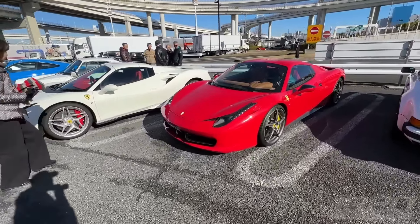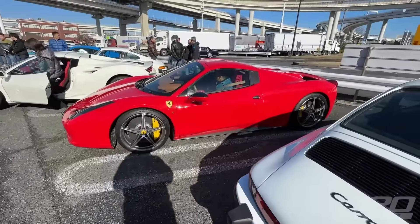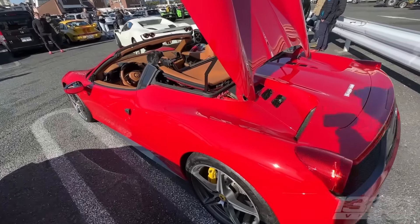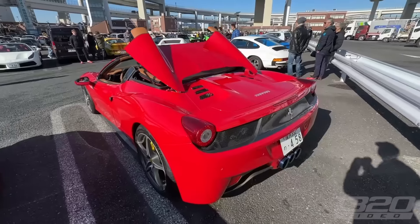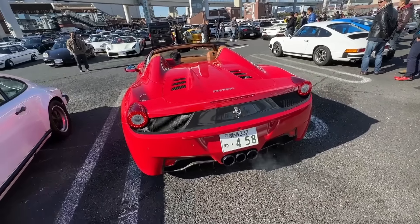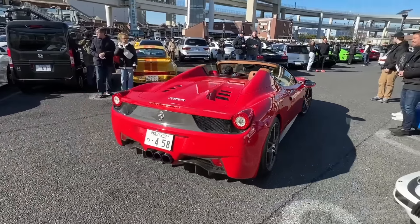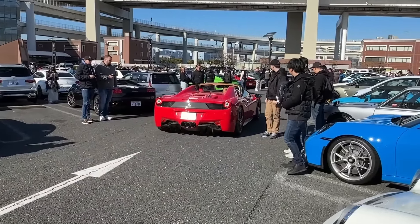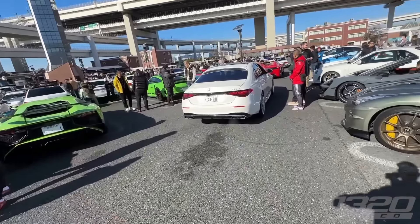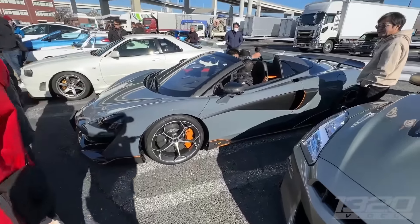Look at all the Ferraris — looks like they're rolling out, freeing up parking spots. It's 40 degrees out here right now and this guy's putting the top down — he's hardcore. I like the plate '458.' There's an Evo Wagon, a Lamborghini Aventador. I love the color on this R35. Oh, look at the pearl on that 600LT.